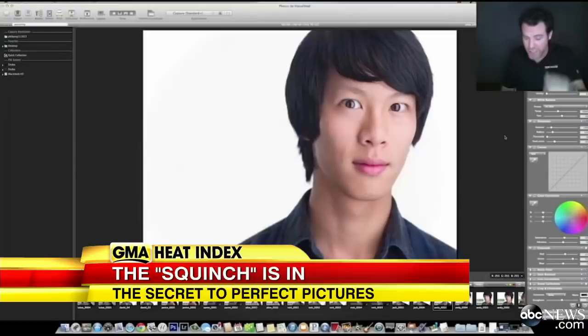The secret of looking picture perfect in every photo, according to a new video from a professional photographer that has gone super viral — there's one facial expression that makes everyone instantly look better. It's called squinching. We sent Sarah Haynes out to learn how it's done.